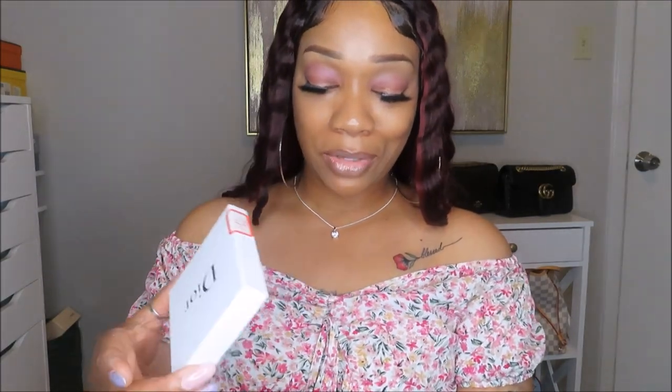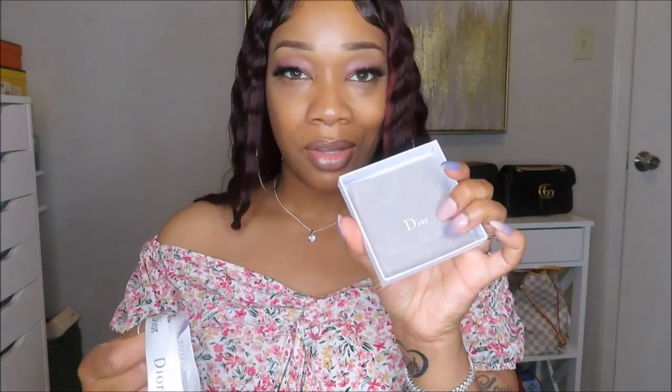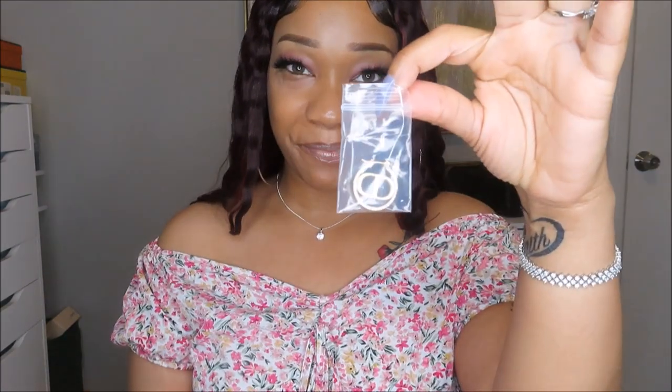Moving forward — this here is also from Dior. It also has a card. This one also comes with a little dust bag. Your girl got some Christian Dior gold hoop earrings. I believe these also come in silver — y'all can check out the site and browse to see. It comes in these little packages, and this is what these look like.